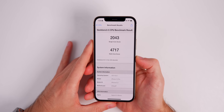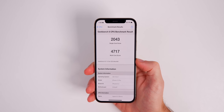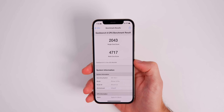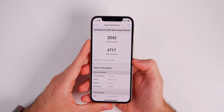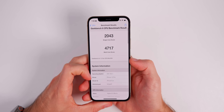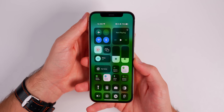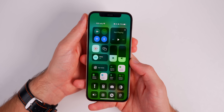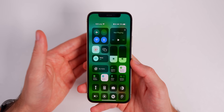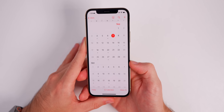When it comes to performance and battery life with 16.6.1 — since this is just a bug fix and security fix update — I would not expect any improvements whatsoever. I did still run a Geekbench 6 test and scored 2043 on the single core and 4717 on the multi-core. As for battery life, most people on iOS 16.6 at this stage haven't had any issues — it's still better than what we have on iOS 17 at the moment.